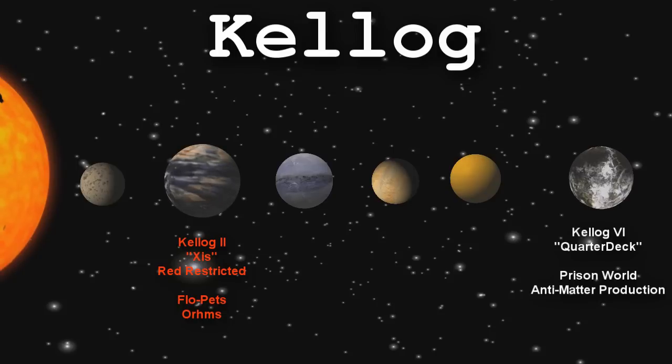Kellogg 6 is home to the UEE's massive Quarterdeck prison world, a maximum security penal facility that incarcerates hundreds of thousands of hardened criminals. Quarterdeck is a full-process antimatter refinery, which means that the extremely valuable fuel is available more cheaply here than anywhere else in the galaxy. Antimatter processing is an incredibly dangerous affair and it kills dozens of prisoners a day, but reduced sentences are given to those willing to perform the work, helping to ensure that the UEE Navy and the Merchant Marine are fully fueled.